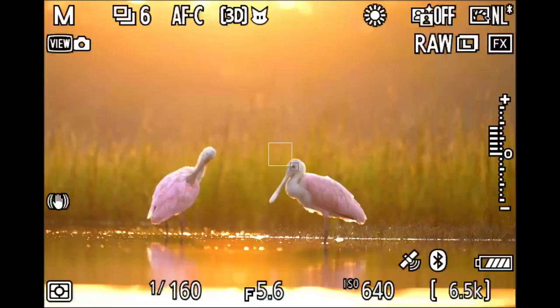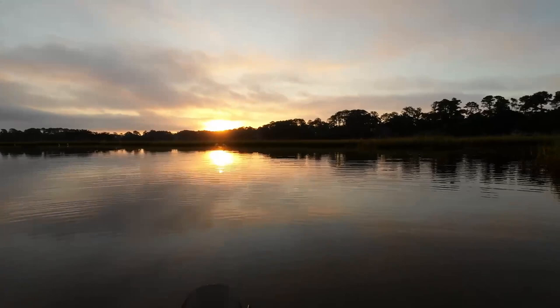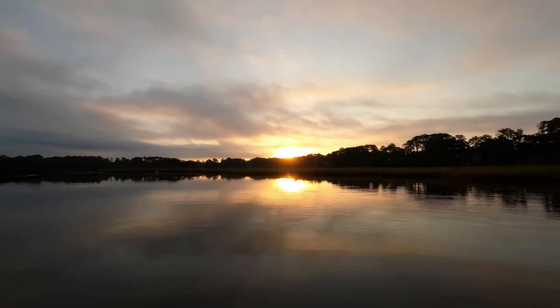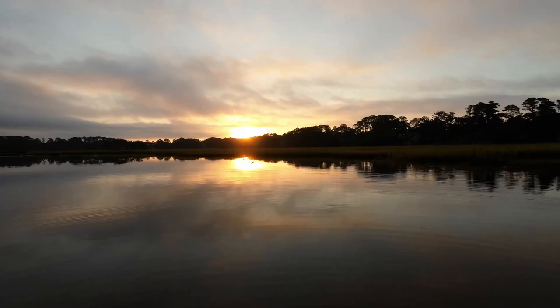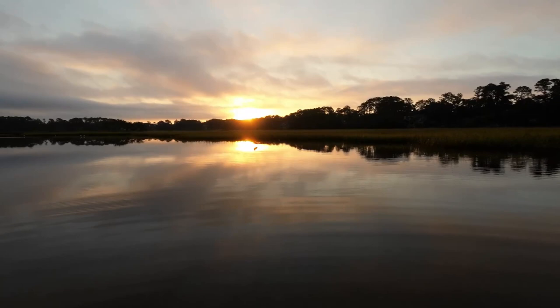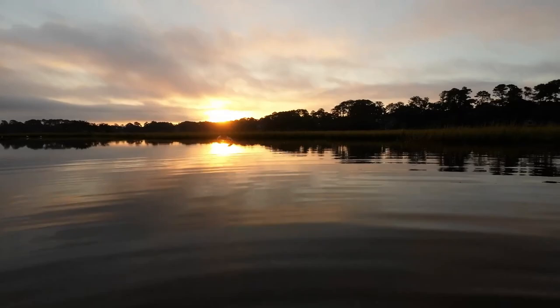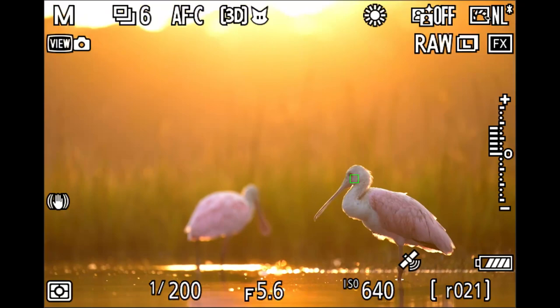Through the viewfinder you'll see they're quite relaxed — not bothered by us one bit. One is still preening, the other just resting. I take this opportunity to start crawling and making my way in, taking my time and watching their behavior. As long as they're relaxed I can move, just keep closing the distance. Wide open right now — no cover, no camouflage, nothing. It's all about slow movement and watching the birds' behavior. And here we go, now we're in for some nice close portraits.